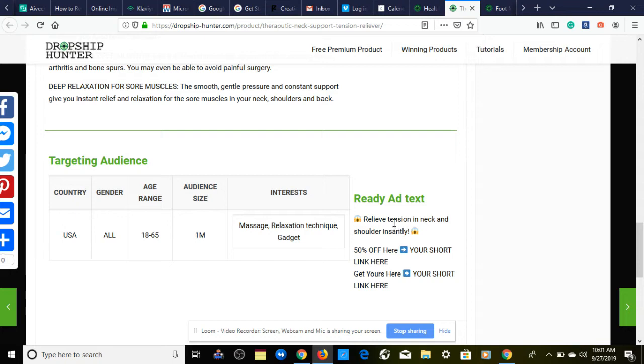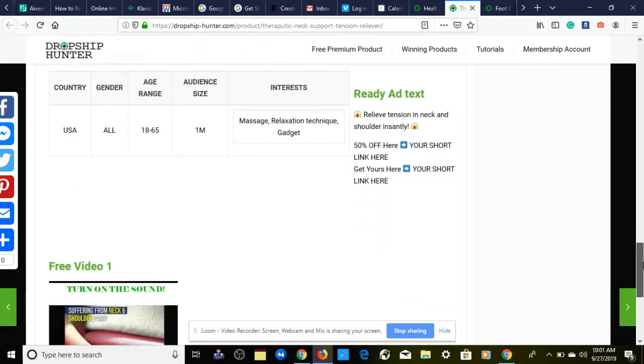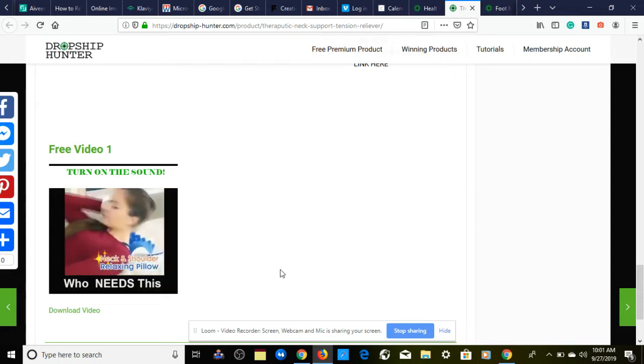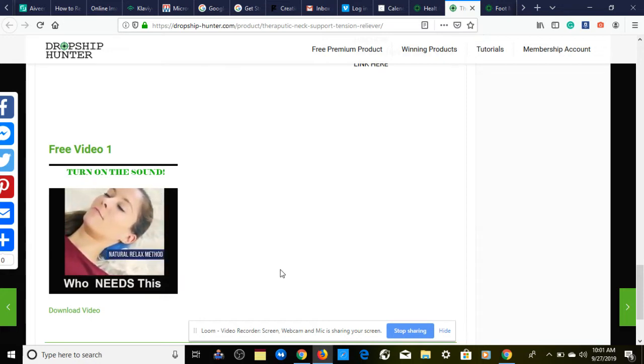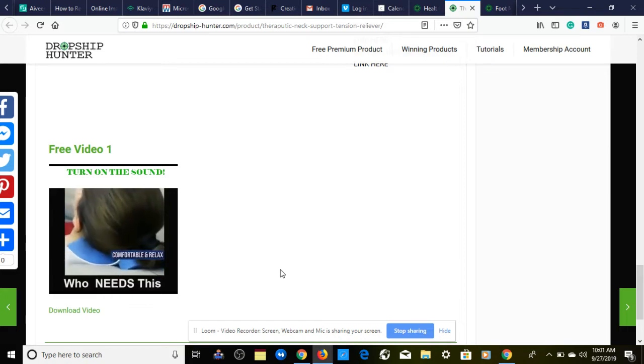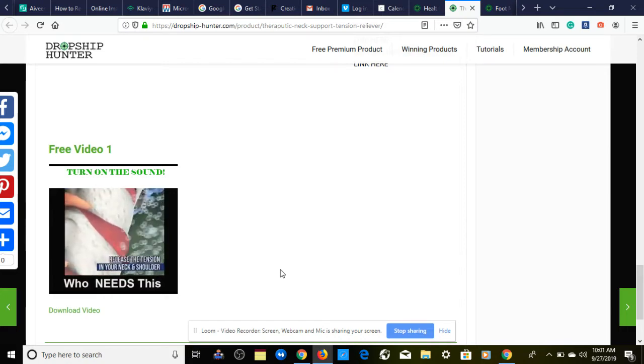We also have a ready ad text to test on our Facebook and Instagram feed: 'Relieves tension in neck and shoulder instantly — 50% off, get yours here.' Then, provided through dropship100.com, we have a winning ready-to-go video ad that's very eye-catching and engaging. When customers scroll through their newsfeed they'll instantly stop — it says 'Turn on the sound, who needs this?'